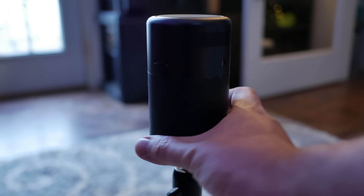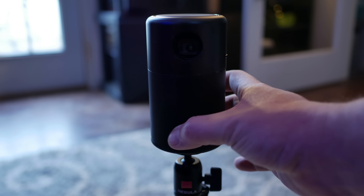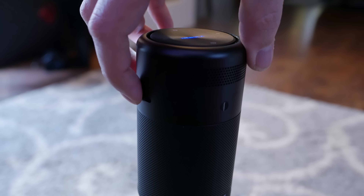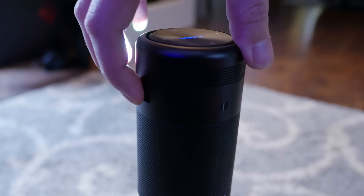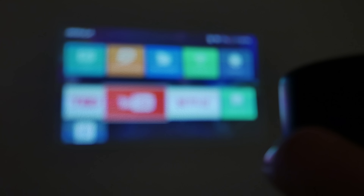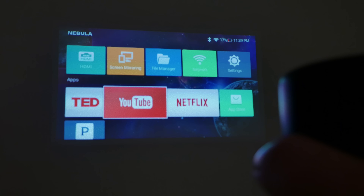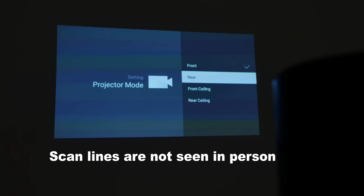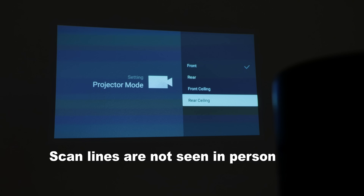Overall construction and build quality are pretty on point. It feels great, like it's made from real quality material — not a cheap piece of crap. It has a fantastic focus range and the focus wheel on the side is easy to use; within seconds you can have the image sharp. Surprisingly, it supports front, rear, front-ceiling, and rear-ceiling projection modes, which I didn't anticipate.